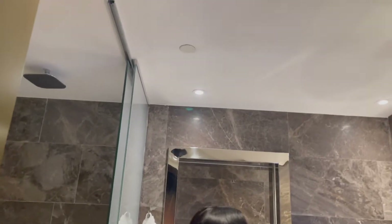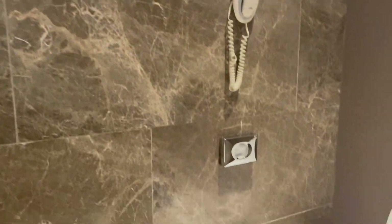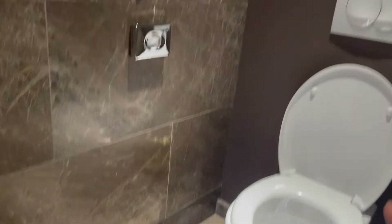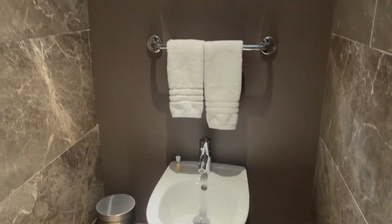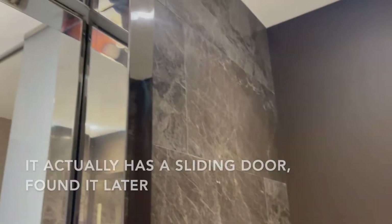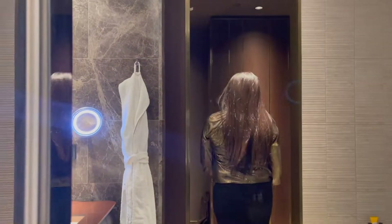Now we're going to the next area which is the toilet. Here you've got your toilet and your bidet on the other side. It's quite huge and quite open — it's just those doors. So let's go into the room.